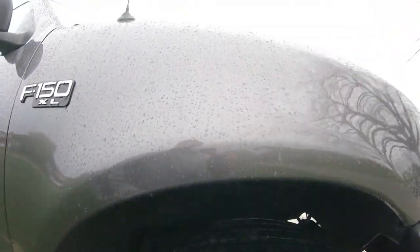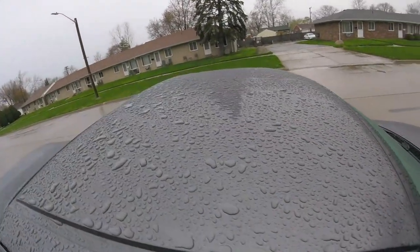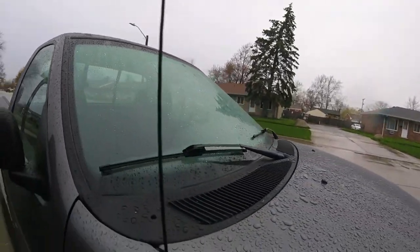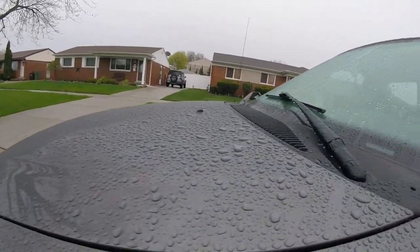But look at that beading for the ceramic wax — look at the windows, look at the top, look at that roof. My neighbors probably think this guy's nuts, talking to his car — he needs therapy. Look at that beading. That's crazy.